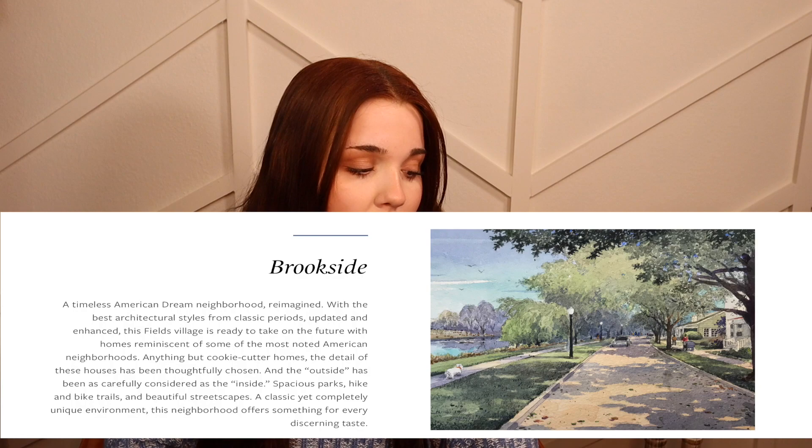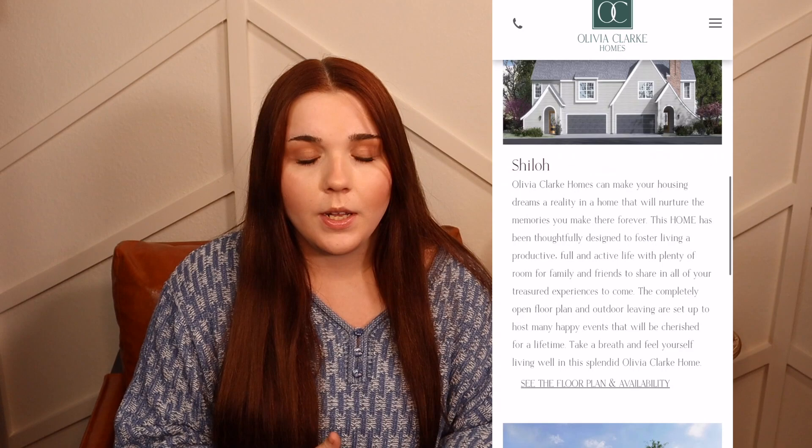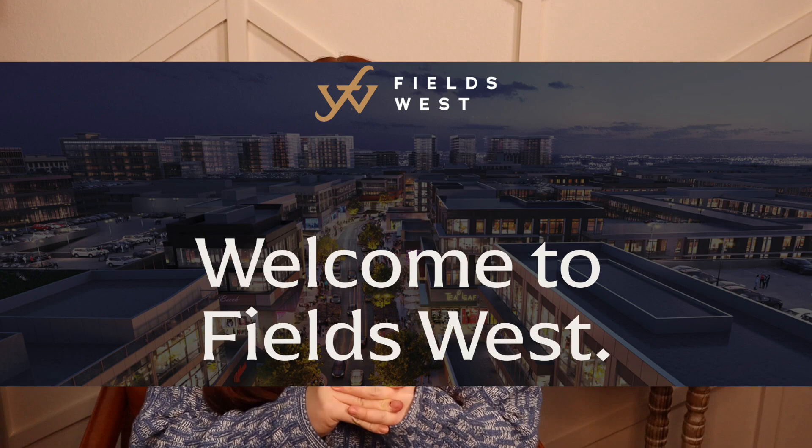On to Brookside — this is the other neighborhood in the master plan community, and from the website it looks like these are going to be more traditional American style homes. Fields Village is ready to take on the future with homes reminiscent of some of the most noted American neighborhoods. Just like the Preserved Village, Brookside will also have trails throughout, and they'll be multi-use with both biking and hiking trails. Olivia Clark Homes is one of the builders in Brookside, and their website shows floor plan examples — it looks like there will be a lot of townhomes.